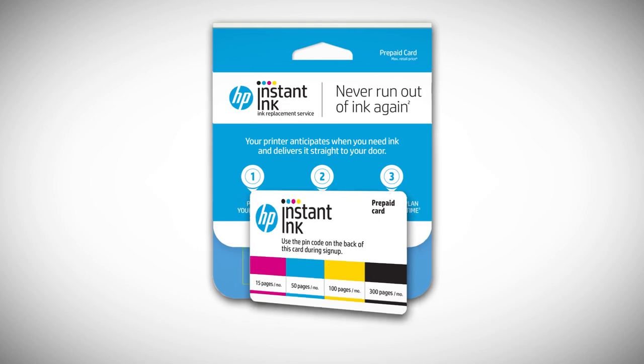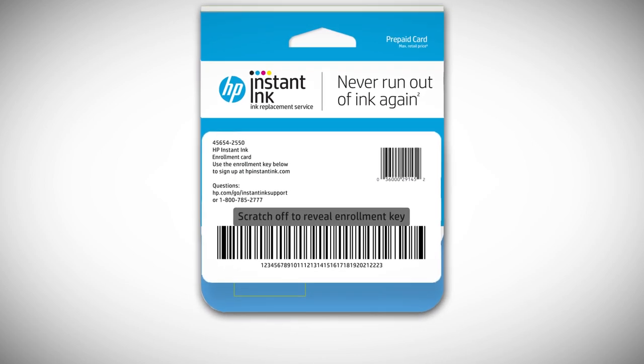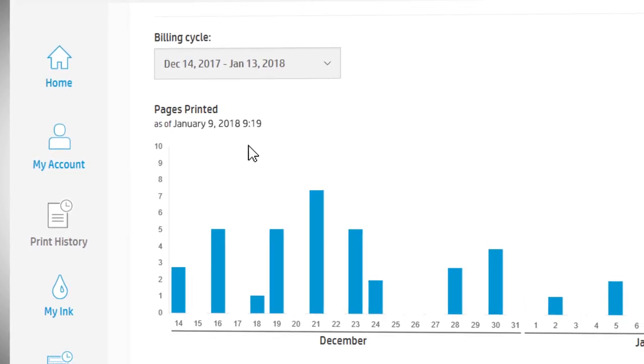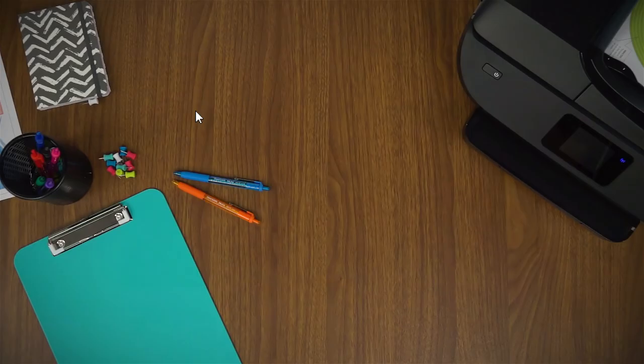If you've purchased a prepaid card, use the PIN code on the back of your card to enrol. Once you enrol, you can monitor your account activity on the HP Instant Ink dashboard.